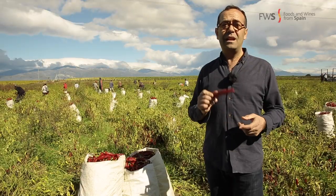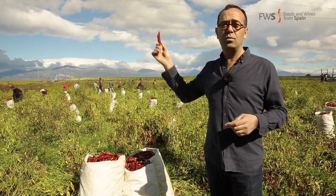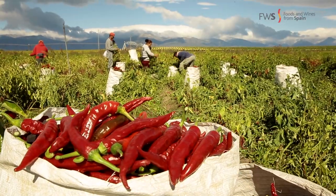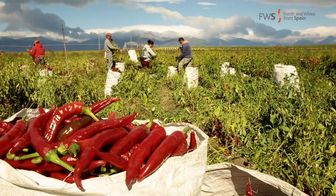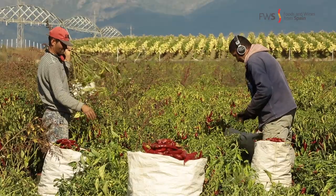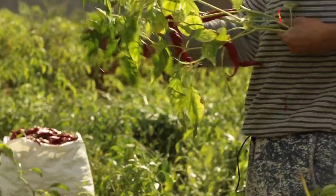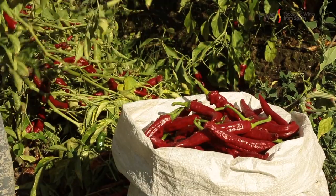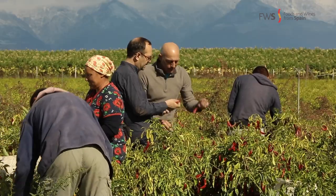Thanks to its climate, La Vera, situated here below the Gredo Mountains, is the perfect place to cultivate the peppers. The planting of pepper is in May, and the harvest is at the beginning of autumn.